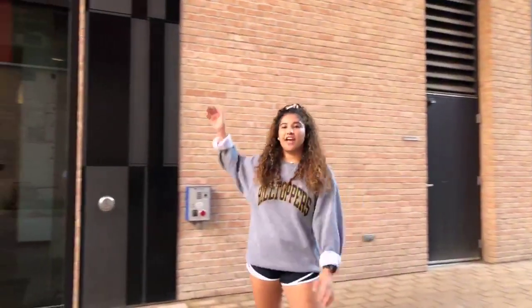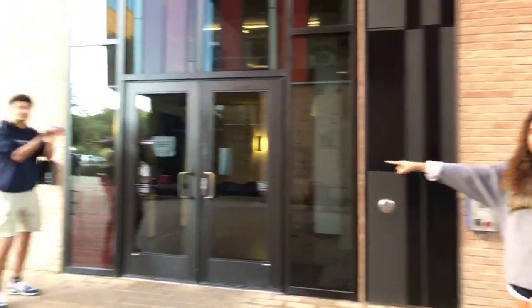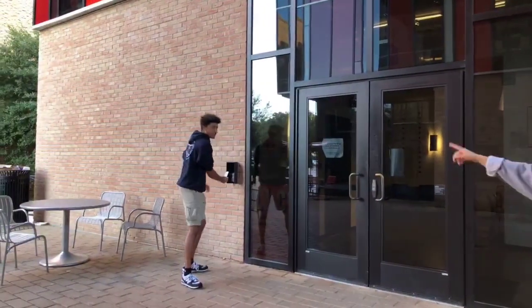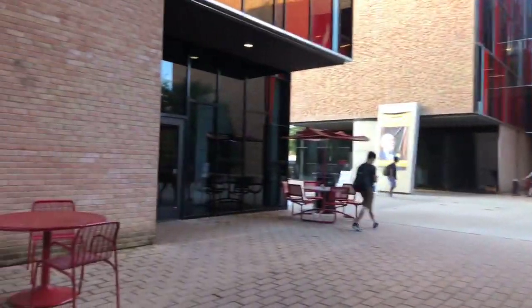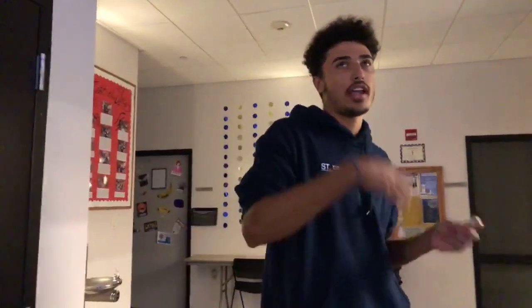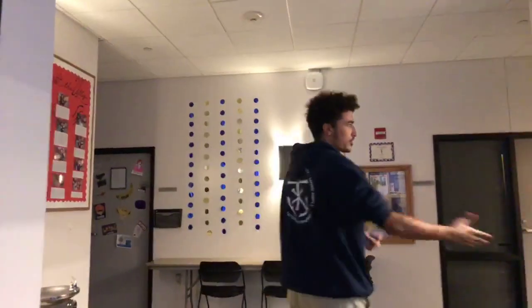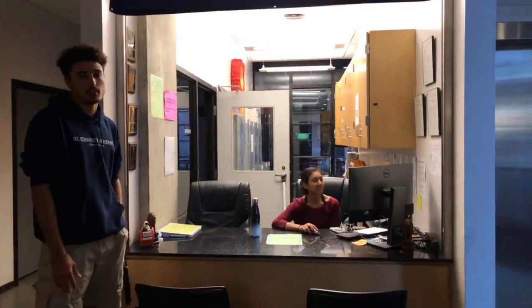Over here we have our entrance to Le Mans, and we use card swipe access to get in. We have two entrances to the village: this one, Le Mans, and then we have Hunt on this side. Coming into Le Mans, this is going to serve as the front desk area for the entire village and Le Mans. Right here is our front desk — this is basically our base of operations. It's open from 10 a.m. to midnight every day.